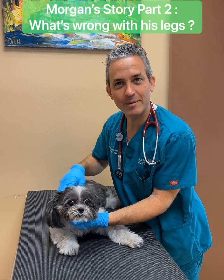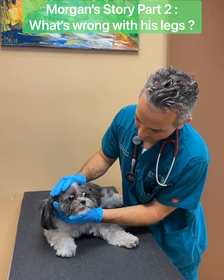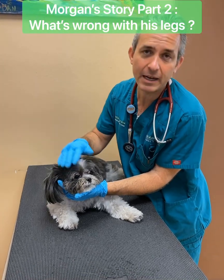Hi everyone, Dr. Mann from Boca Midtown Animal Hospital. I'm here with Mr. Morgan. He is almost 11 years old, he's a Shih Tzu, and he came in to us today because he's been favoring his front leg for months.